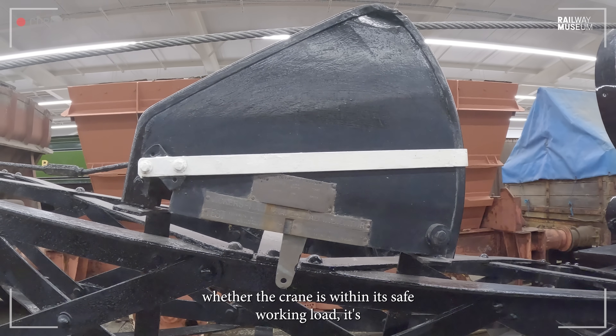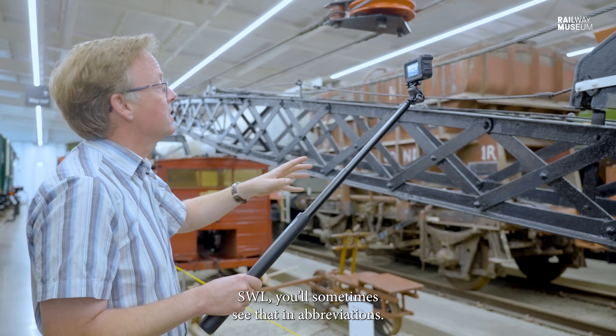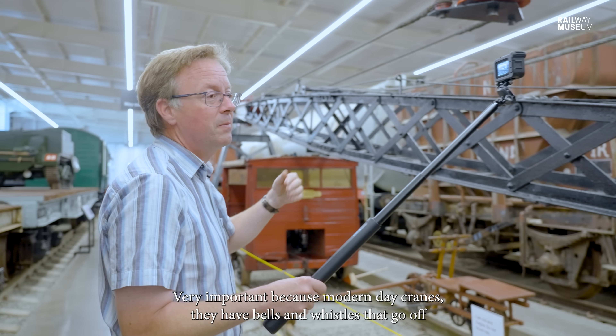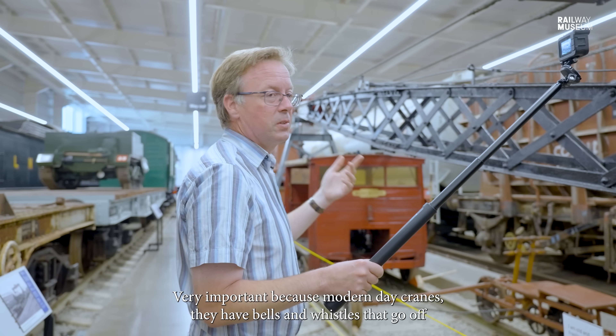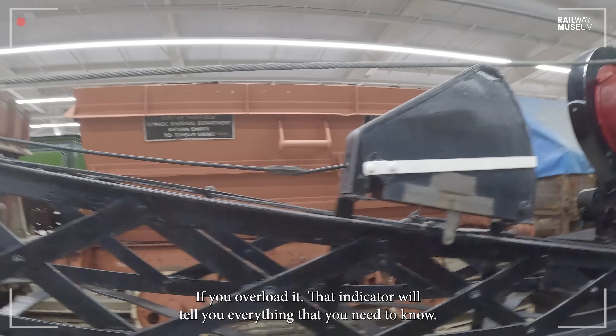The load indicator here tells the people operating the crane — and the gang around it — whether the crane is within its safe working load, its SWL. Modern cranes have bells and whistles that go off if you overload them, but that indicator will tell you everything you need to know.